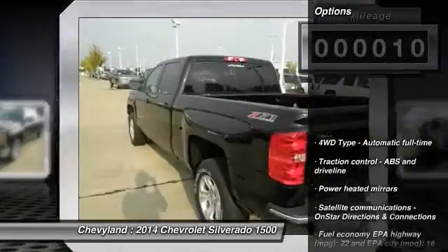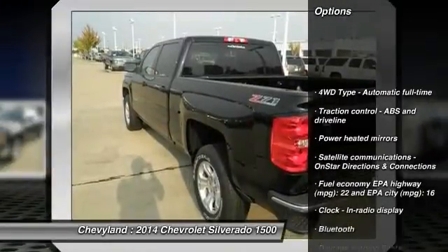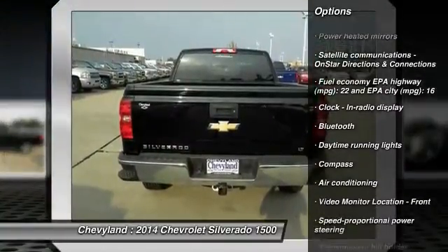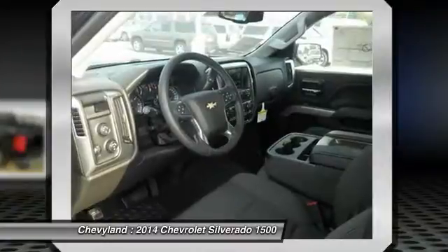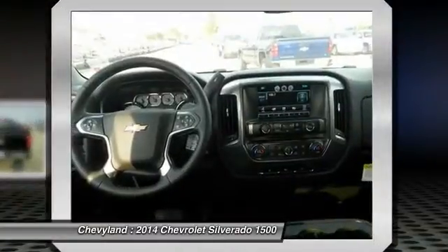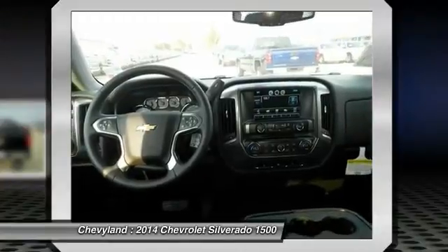Here are some of this vehicle's great options: traction control, front air conditioning, automatic transmission, cruise control, Bluetooth, compass, remote power door locks, power windows, trip computer, and passenger airbag.